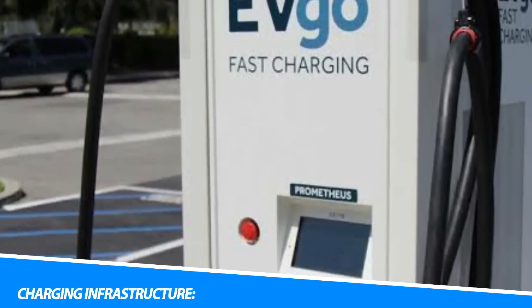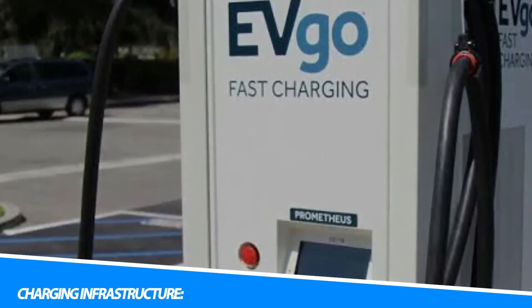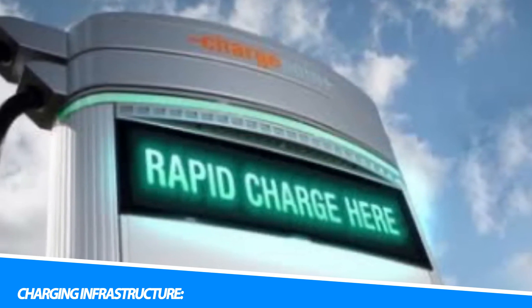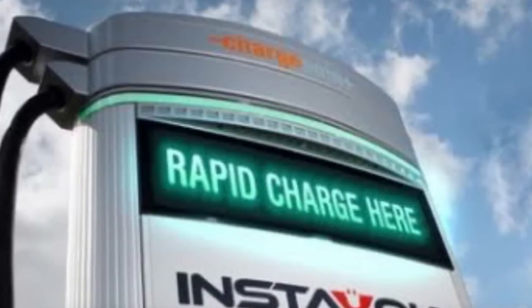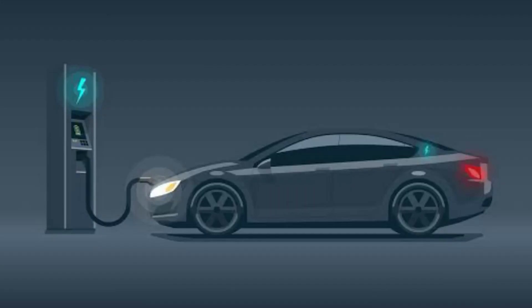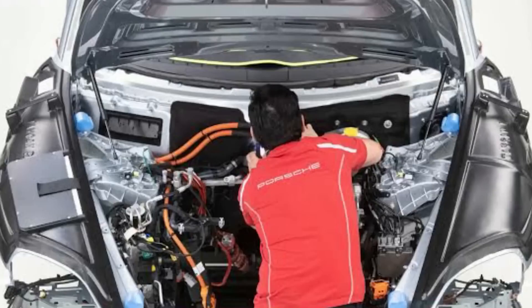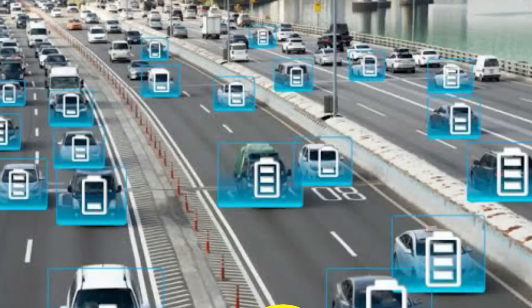The growth of electric vehicles is supported by the development of charging infrastructure. Charging stations are installed at various locations, including public spaces, workplaces, commercial centers, and residential areas, to provide convenient access to charging facilities. Different types of charging stations, such as Level 2 chargers and DC fast chargers, offer varying charging speeds and compatibility with different electric vehicle models. Rapid expansion of the charging network is critical to address range anxiety concerns and promote the widespread adoption of electric vehicles.